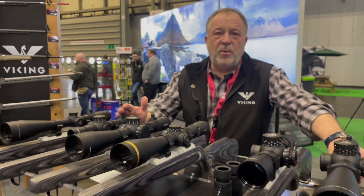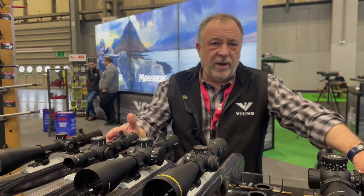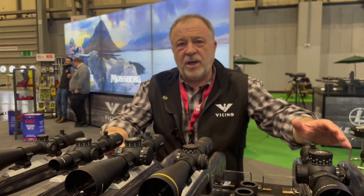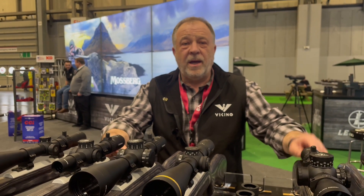Anything to do with long range hunting or long range shooting of any form, Leupold have got it covered, and it's all covered by a lifetime warranty — probably the best guarantee you'll never need.